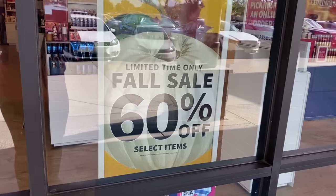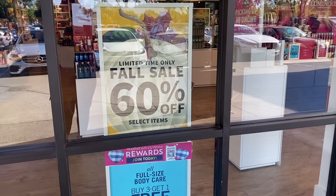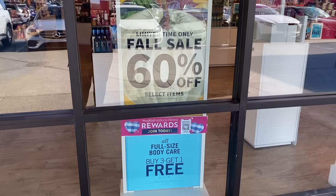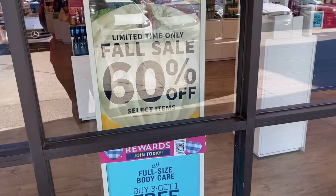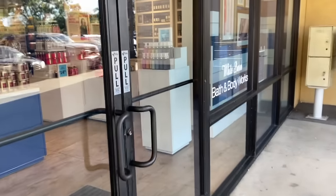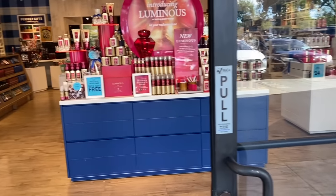I haven't seen anything going on in the stores and haven't watched any videos, so we have limited time only fall sales — 60% off select items — and full body care buy three get one free. That's what's going on. I can also get my little birthday gift they sent, the little mini. I think I'm going to get a Thousand Wishes.